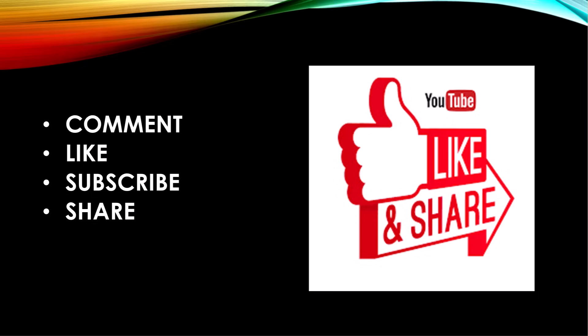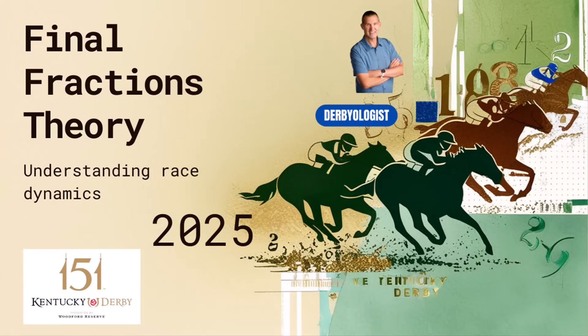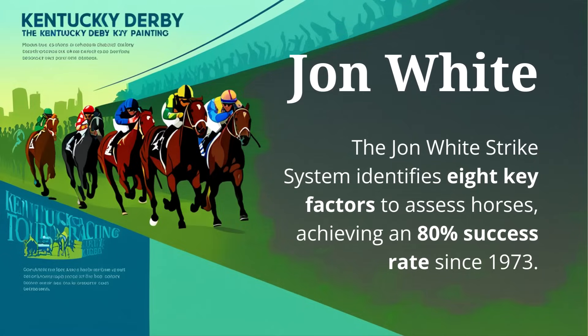Like, comment, share, and subscribe if you like this video — smash that like button for more views. Support the channel with a donation via the tip jar in the description. The spreadsheet is also in the description. We've got the final fractions theory video and the John White Strike System up. How do you use GPS data in your handicapping? Do you use miles per hour or other data points? Leave a comment. And remember, Dwayne Lucas always says: people have opinions, horses have the facts.